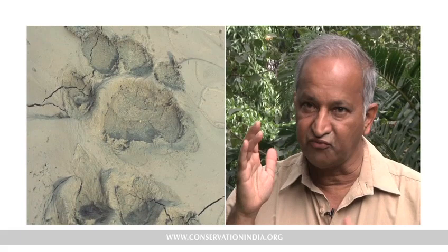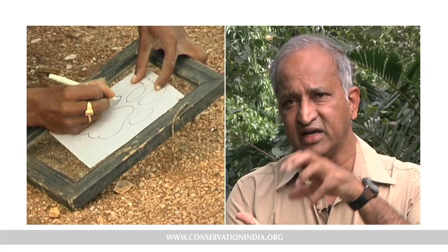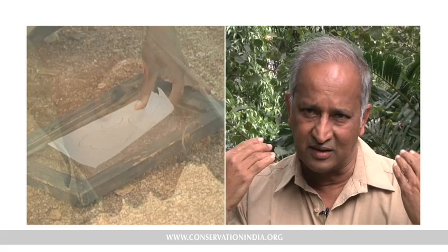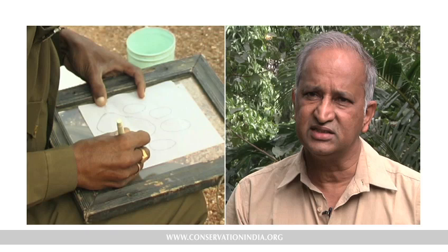The third assumption was that regardless of soil conditions, slope, or the speed at which the animal was moving, you get very accurate tracings and can compare two tracings to identify individuals. These tracings are obtained by keeping a piece of glass and tracing the track, or from a plaster cast. But there is no way to identify individuals with certainty unless the animal has a real deformity in its tracks. So the whole method has a set of flaws leading to a complete mess.